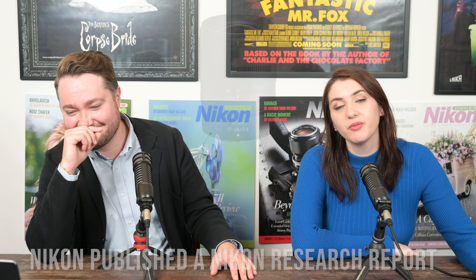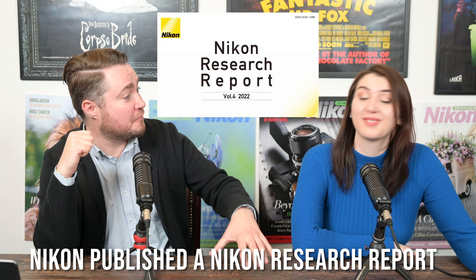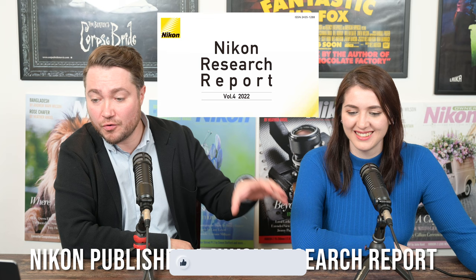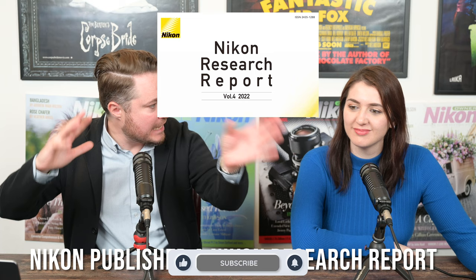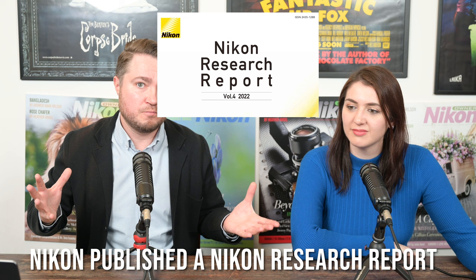Moving on to some non-Z9 news: the 17-28mm f/2.8 lens that some of you have been waiting for is now available — the lens we all learned to love. Nikon also published Nikon Research Report Volume 4 — apparently there are three volumes before this one. This report is based on Nikon's core technologies research and development, covering all branches of Nikon including medical, 3D printing, and also the imaging division where they discuss improvements to the Z9. It's quite a big read, so maybe for your weekend reading — we've included the download link in the comments below.